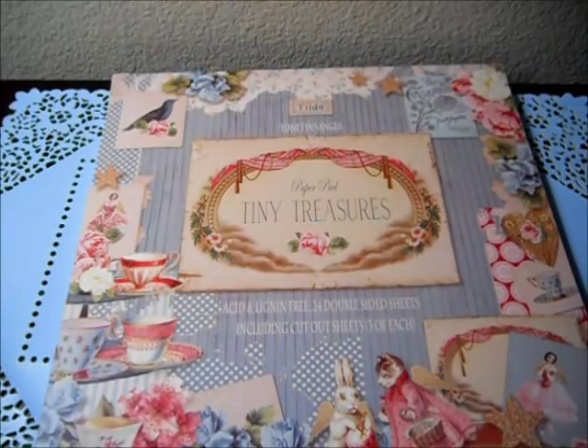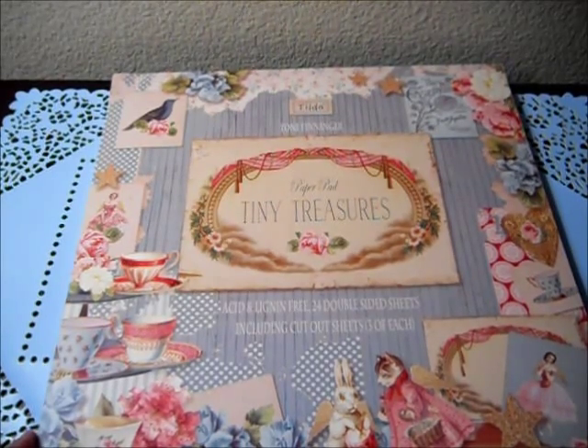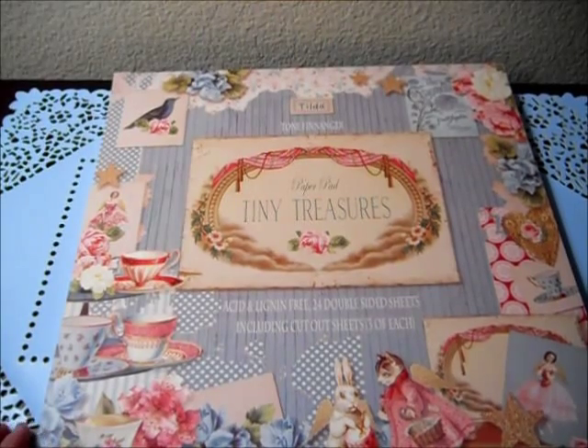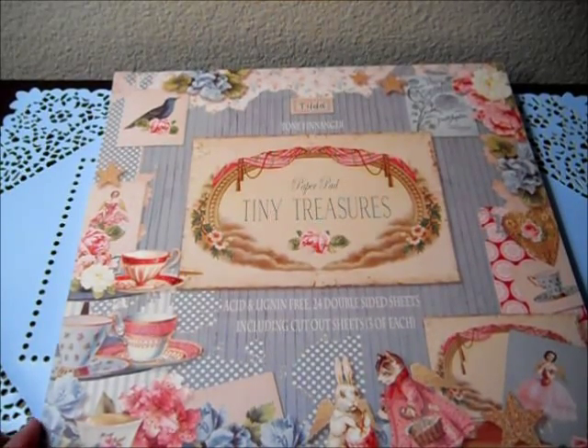Hello everybody, this is Angie and I'm doing a special video to announce that Tracy of Art Attack is having a sale. She has a birthday bear sale all this month on her website, and she has also put together some kits for Tilda Kits, and those are at reduced prices.